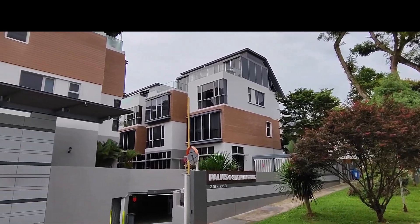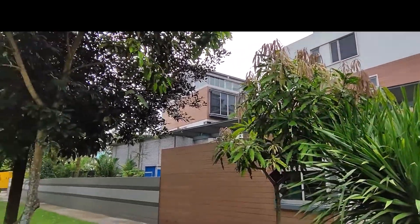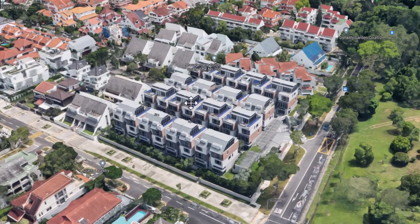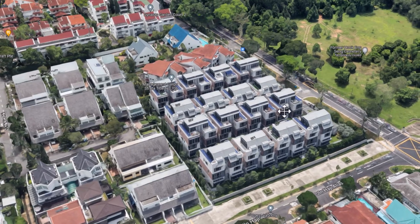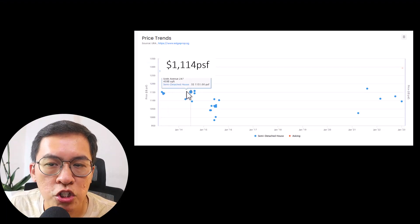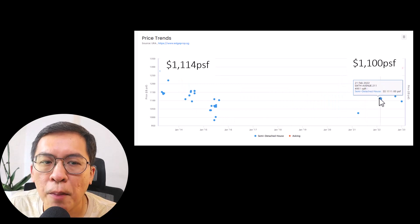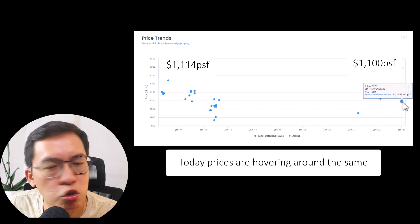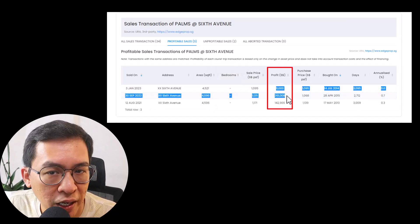The next cluster house is Palm at Sixth Avenue, located along Sixth Avenue — the newest cluster house in the Bukit Timah area. The typical design is three and a half storeys with a basement car park and two parking lots counted in the built-in area. This 32-unit semi-detached development was launched in 2013 to 2015 at $1,100 PSF. Interestingly, today prices are hovering around the same. Frankly speaking, if I'm the owner there, I would also shake my head. The profitable transactions don't make a lot anyway.